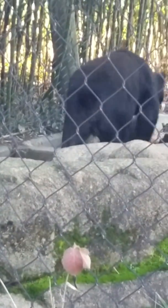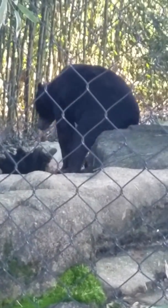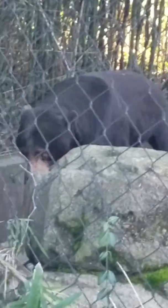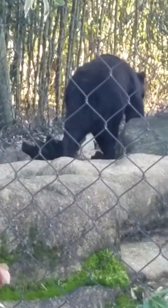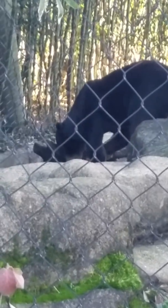Major threats to the Malayan Sun Bear are things like habitat destruction and poaching, especially in China. People like to collect bear paws and things like that illegally. Habitat destruction — tearing down of trees and that kind of thing.